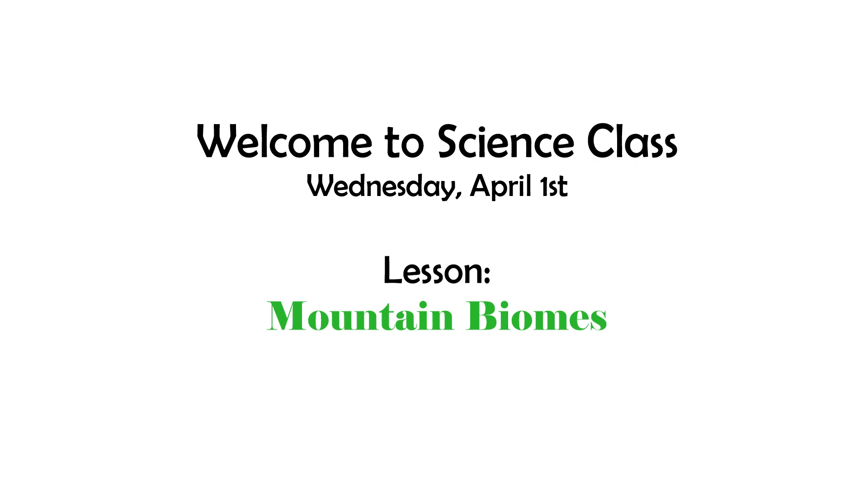Hi, everybody. Welcome to science class. Today's Wednesday, and our lesson today is on mountain biomes.